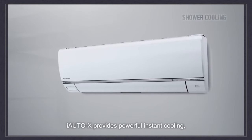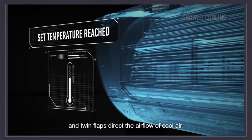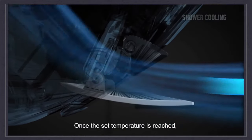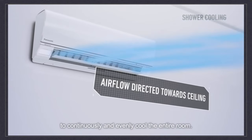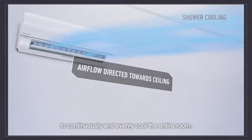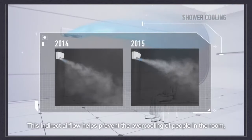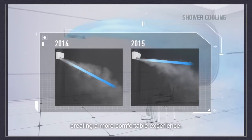i-Auto X provides powerful instant cooling, and twin flaps direct the airflow of cool air. Once the set temperature is reached, the flap sends the cold air toward the ceiling to continuously and evenly cool the entire room. This indirect airflow helps prevent the over-cooling of people in the room, creating a more comfortable experience.